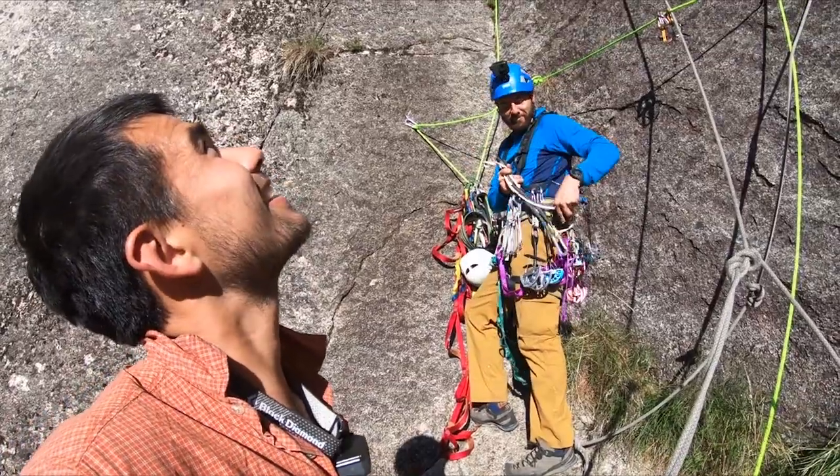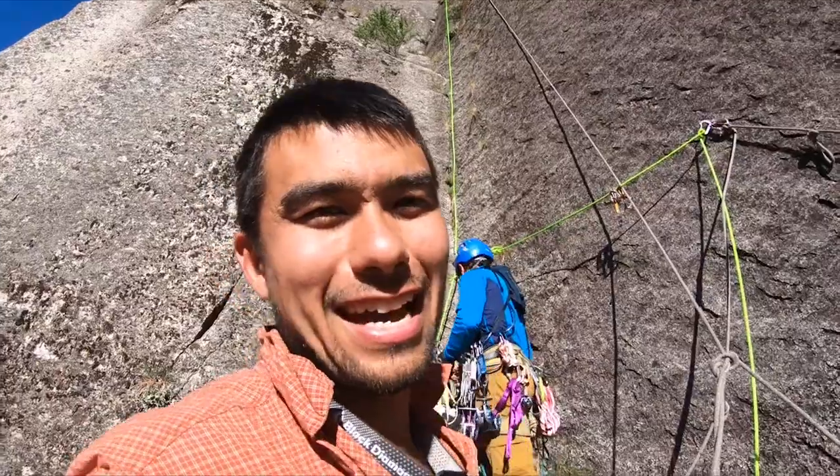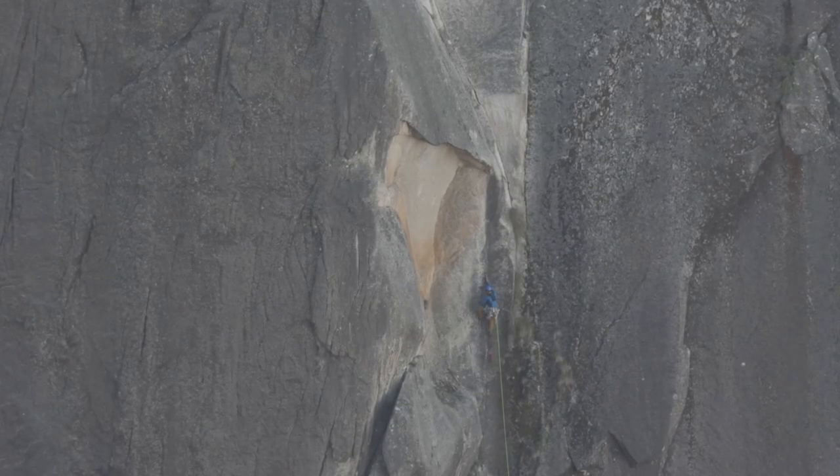Ryan is getting racked up and ready to lead the roof pitch. Big roof up there. After that we've got three more pitches: awkward pitch, big chimney and a wider pitch to finish.